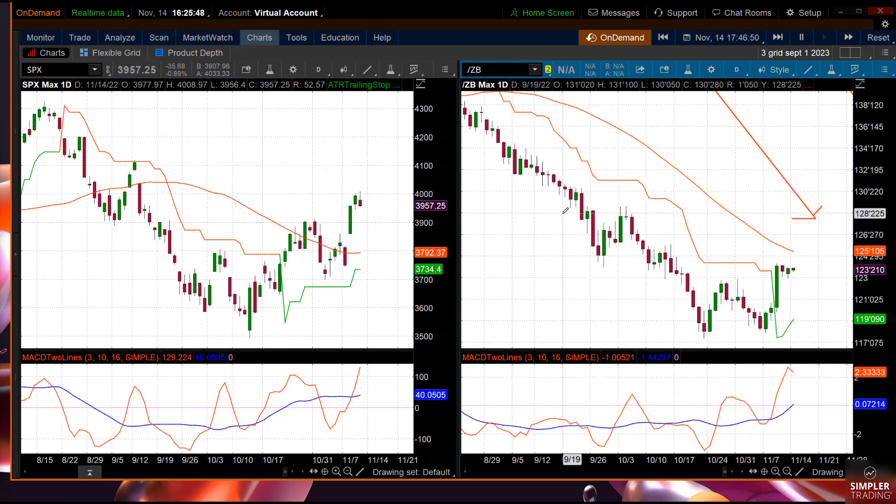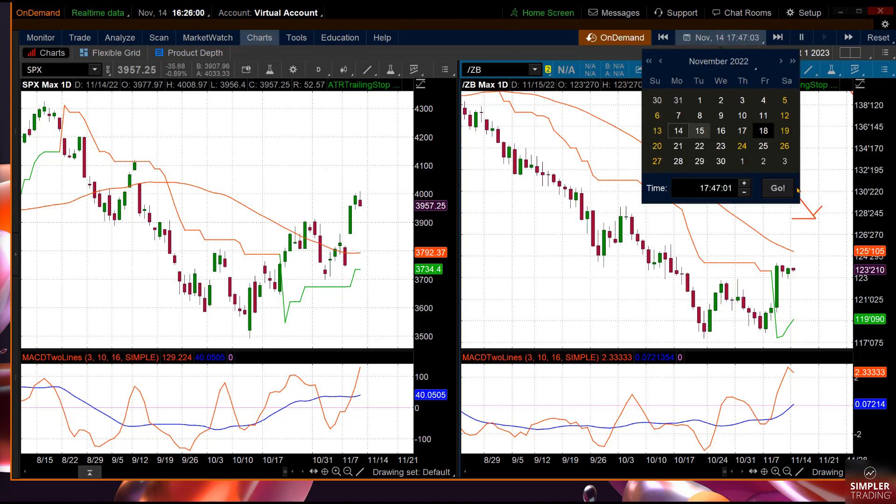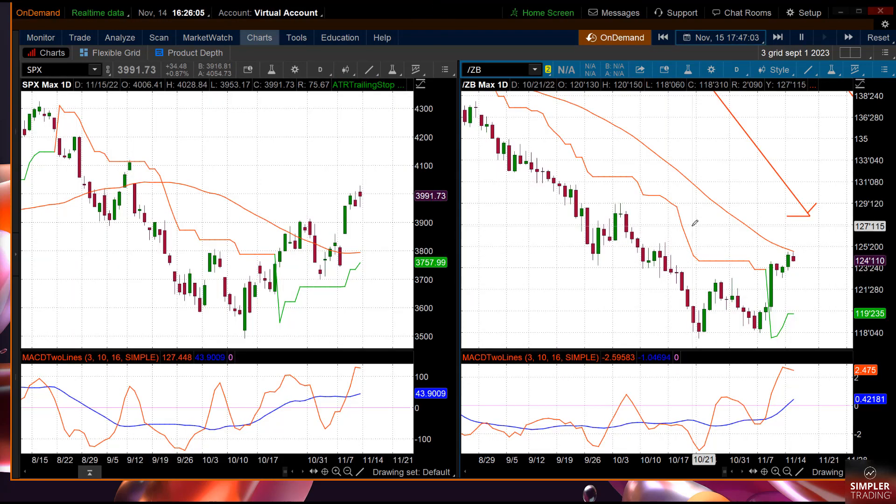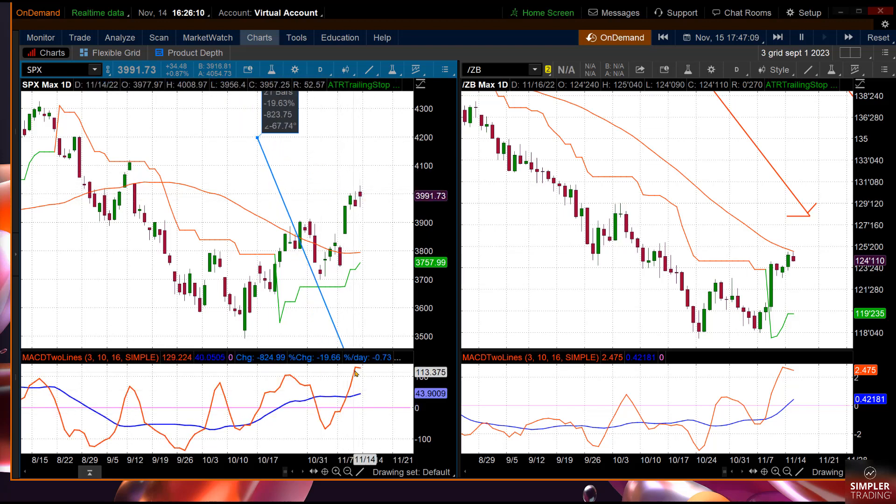The second thing I want to show you is the bond market on the right — heck yeah, that's a bull flag. I'm not messing with the bonds, I'm just showing you a relationship here. You can see that both went up. Now going to the 15th — last year, the bond market was still going up, the stock market was sort of going up, forming an indecision candle when it's really overbought.